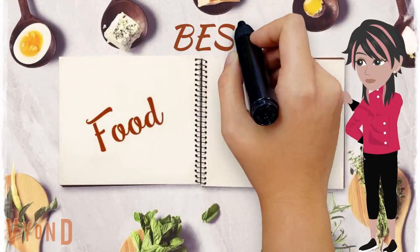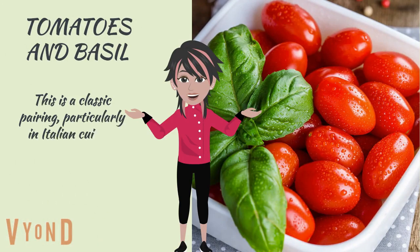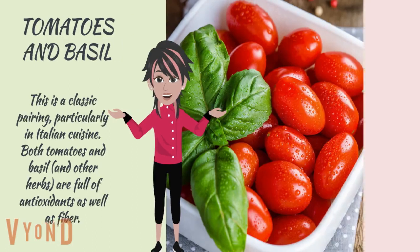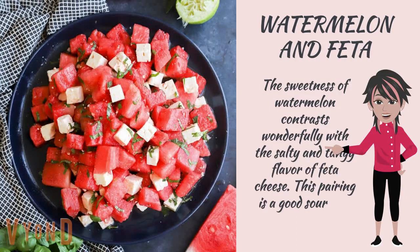Here are some examples of healthy food combinations. Tomatoes and basil: this is a classic pairing, particularly in Italian cuisine. Both tomatoes and basil and other herbs are full of antioxidants as well as fiber. Watermelon and feta: the sweetness of watermelon contrasts wonderfully with the salty and tangy flavor of feta cheese. This pairing is a good source of vitamin C and calcium.